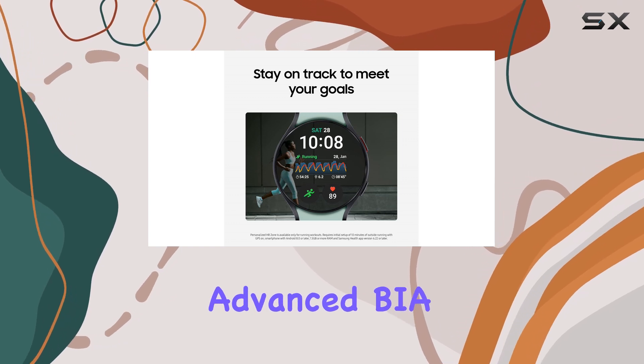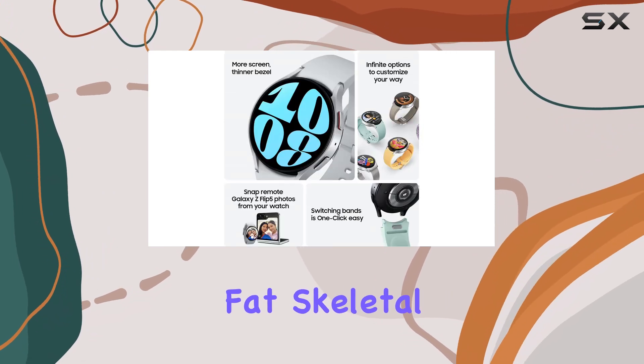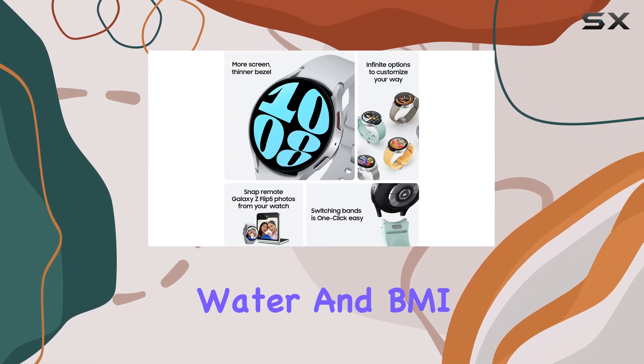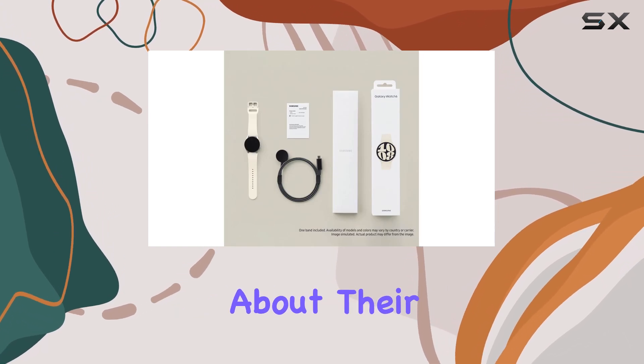Moreover, the Advanced BIA sensor gives you a detailed picture of your body composition, measuring body fat, skeletal muscle, body water, and BMI. This kind of data is invaluable for anyone serious about their health and wellness.